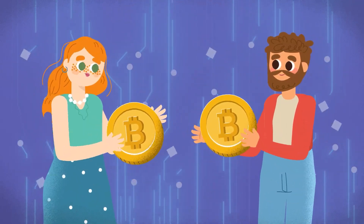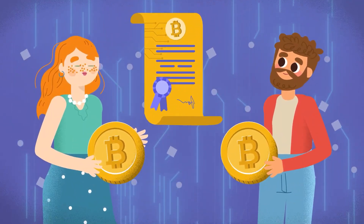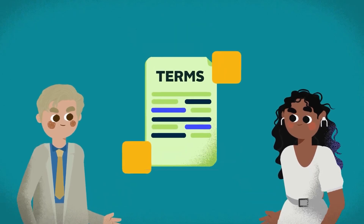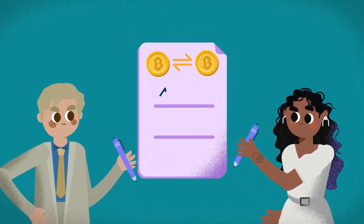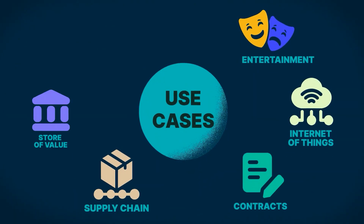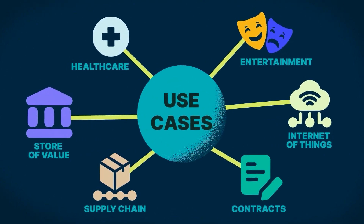Technically, the key difference lies in their operation. Coins are directly integrated into their blockchain's network operations, whereas tokens exist through smart contracts on top of these networks, which means they can be as diverse as the developer's imagination allows.